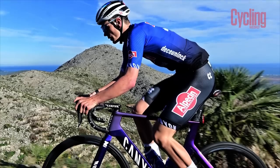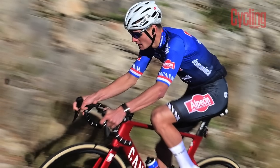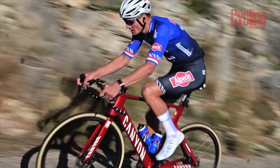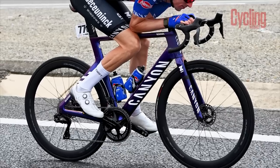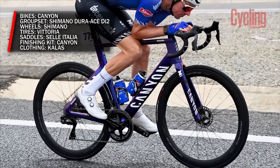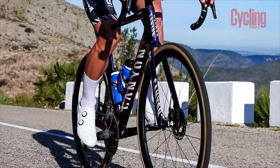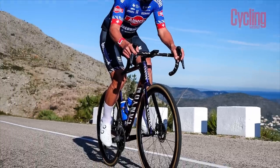The first of our newly promoted teams — you could have been forgiven for thinking that the Belgian team were already WorldTour approved, given the prominence of riders such as Mathieu van der Poel and Jasper Philipsen. They'll be riding the same gear they did at Pro Team level, which means Canyon bikes equipped with Shimano's top-tier Dura-Ace Di2 groupset and wheels, as well as Vittoria tires and Selle Italia saddles.